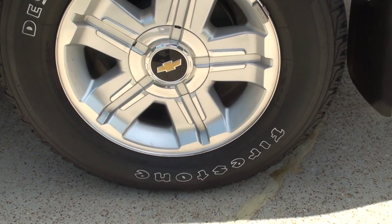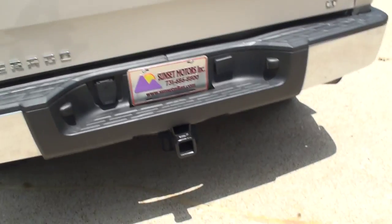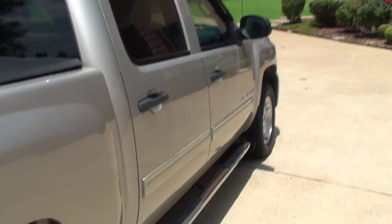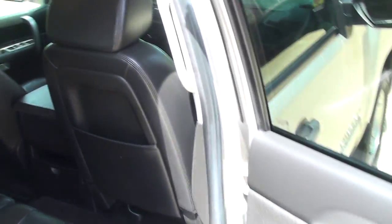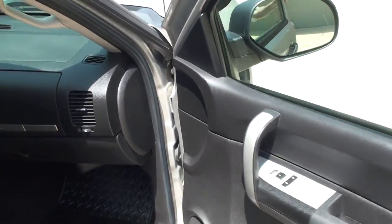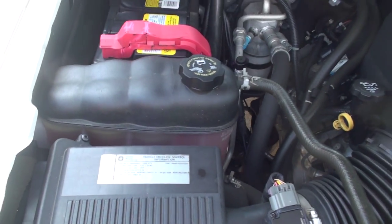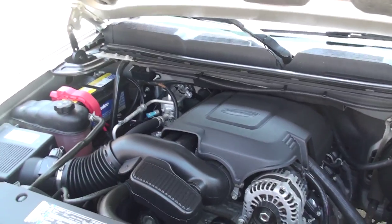Got nice aluminum wheels — these are 18-inch — and some good tires. The truck's got a few dents and scratches, nothing major, but it's not perfect. It's just cosmetic. Mechanically, everything runs good, like it should. You've got the 5.3 V8 Vortec — it's a good engine. It's nice and clean, ready to go.